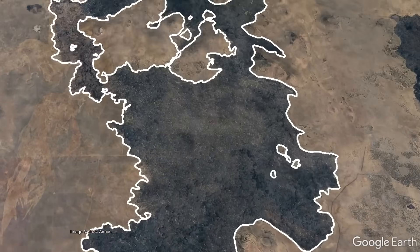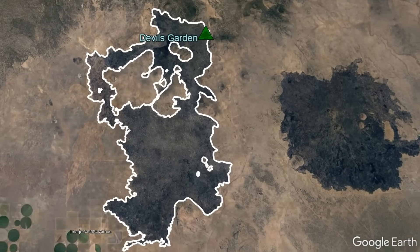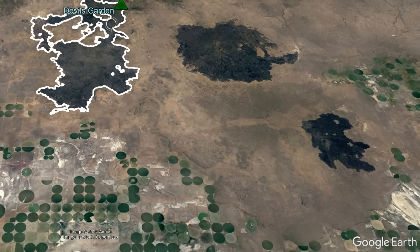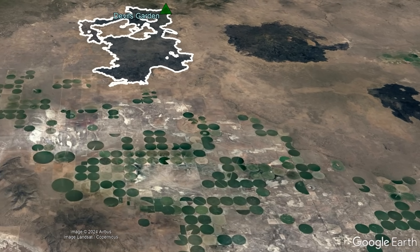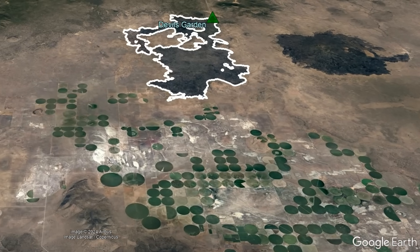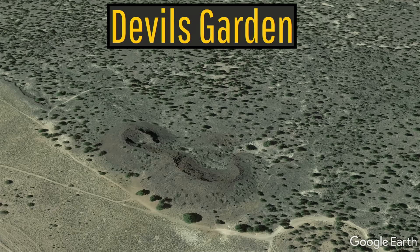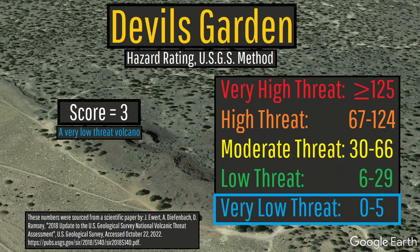Due to the fact that this volcanic field's recent eruptions were all effusive or only moderately explosive, its low eruptive rate, and the fact that very few major points of infrastructure exist nearby which could be threatened by a future eruption, Devil's Garden does not rank among the nation's most dangerous volcanoes. As a result, the US Geological Survey designated Devil's Garden as a very low-threat volcano.